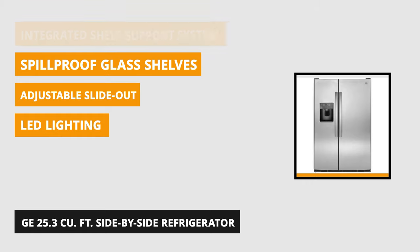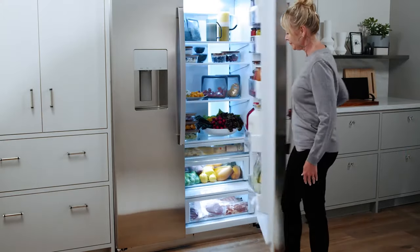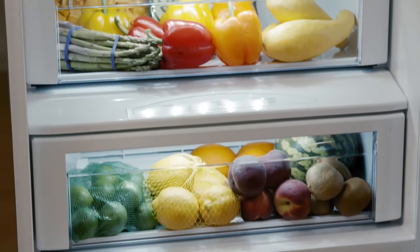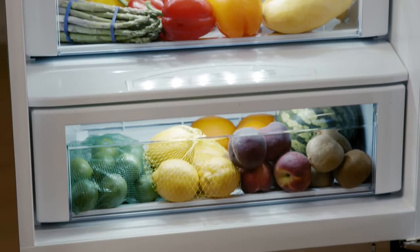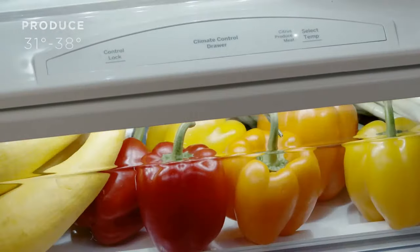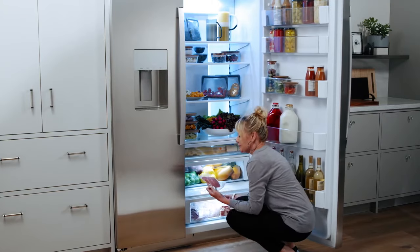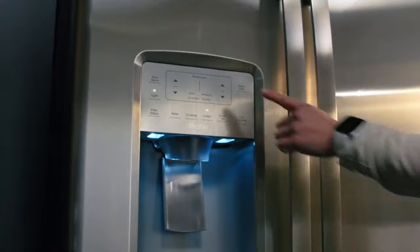Spill-proof glass shelves feature raised edges to make sure mishaps are contained and easily cleaned. These are easily adjustable with a slide-out function to help create space for bulkier items. The shelves feature an integrated shelf support system to ensure the food is secure, combining adjustability and sturdiness. There are also soft-closed doors to prevent accidental slamming.